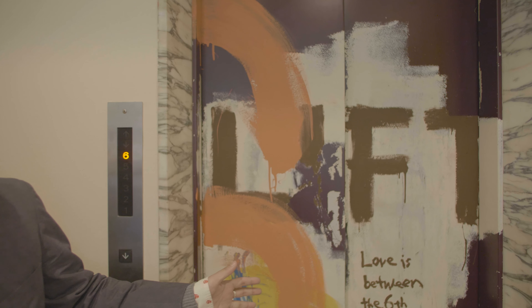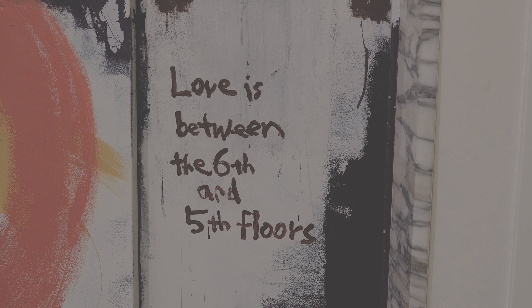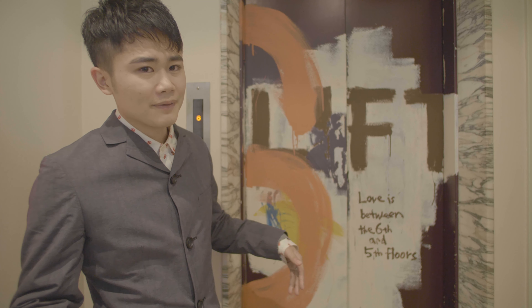The painting on this elevator door was done by our artist friend Kichiro Ogawa. We asked him to paint it freely. The meaning of this phrase is — I'll leave it to your imagination.